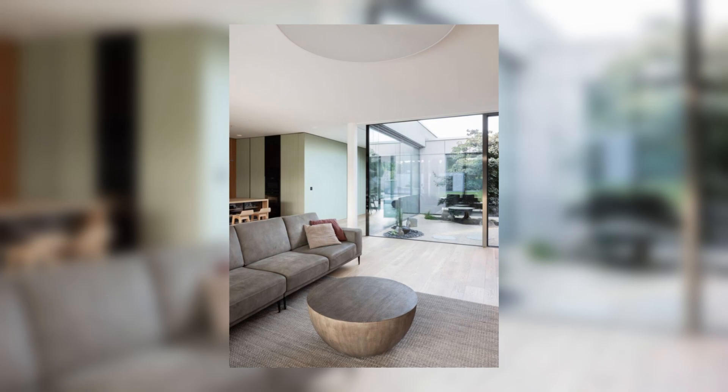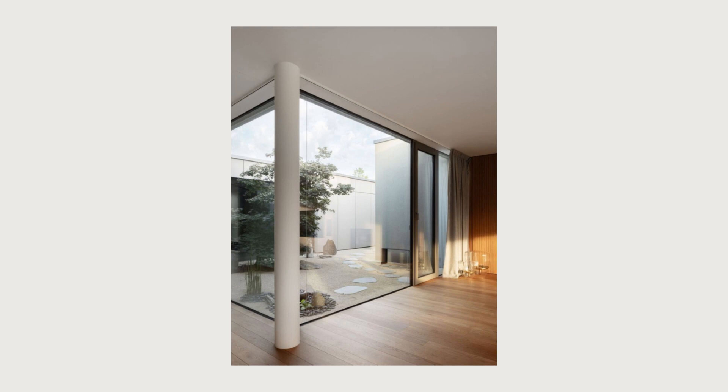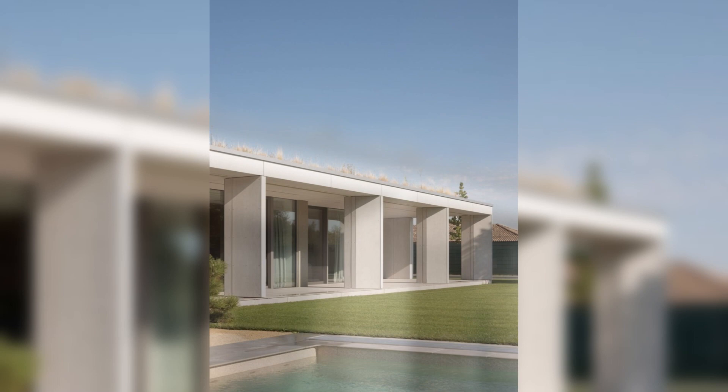An example of spatial variability is coded in the layout of the house. Stepping into the open space, you pass by the guest wing with its amenities. The robust materiality of the technical block, adorned with grooved wooden cladding to the right, creates a striking contrast to the open atrium. On both sides of the well-lit living area with extensive glazing facing southwest, towards the garden and the adjacent atrium, encompasses the living room, dining area, and kitchen. Sliding glass doors blur the boundary between indoors and outdoors. During the summer months, life largely shifts to the shaded space of the terrace.